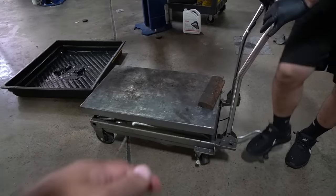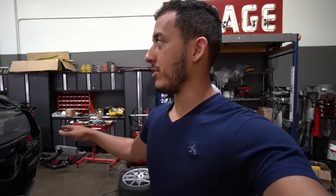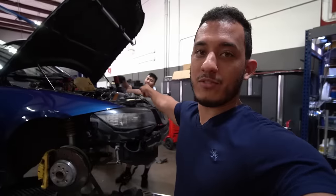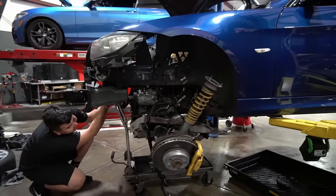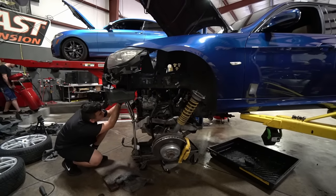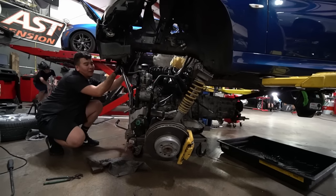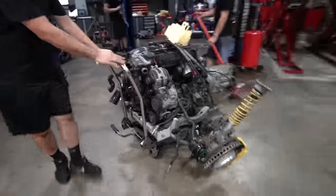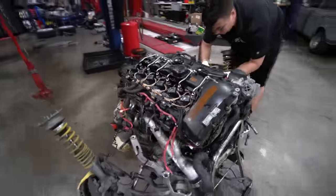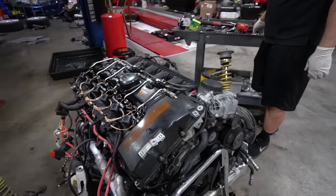This table has seen way too many N54s. And there it is — this is what the N54 looks like outside of the car. Pretty, isn't it? It's about to look really pretty once we start swapping out all the fragile parts.